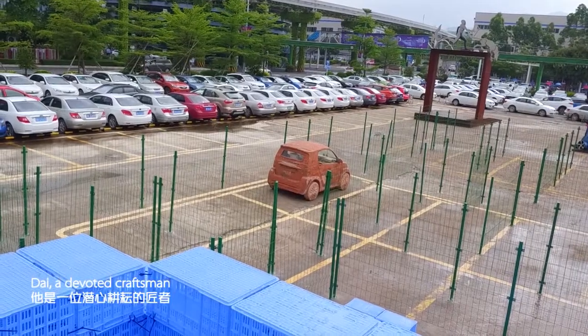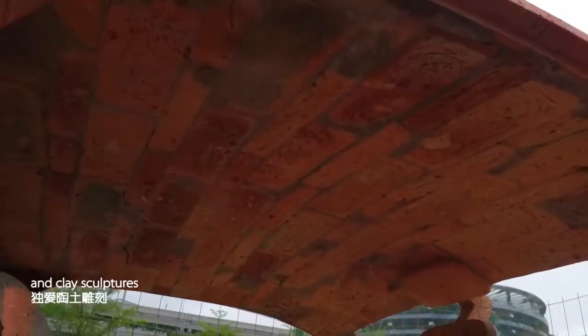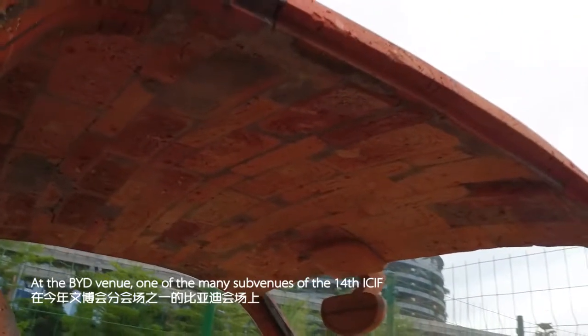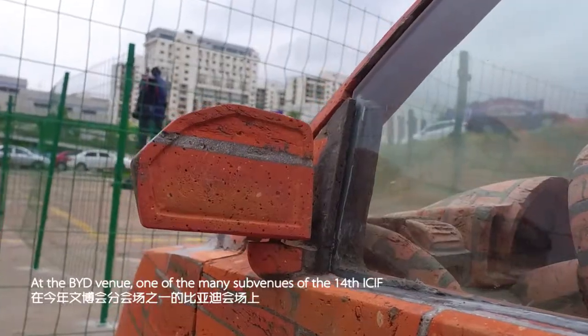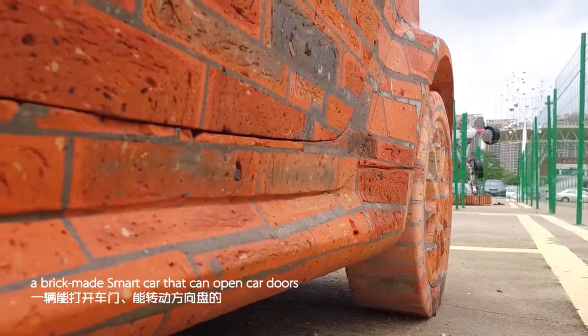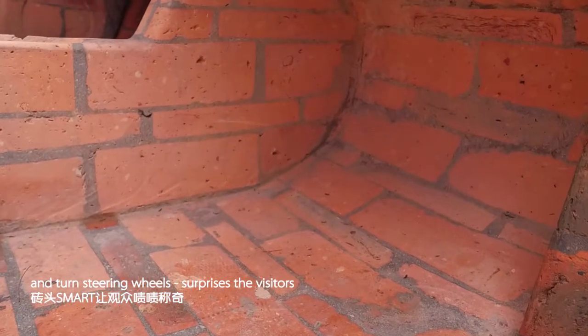Dai, a devoted craftsman, particularly loves Qin Dynasty brick, Han Dynasty tiles, and clay sculptures. At the BYD venue, one of the many sub-venues of the 14th ICIF, a sculpture of his — a brick-made smart car that can open car doors and turn steering wheels — surprises the visitors.